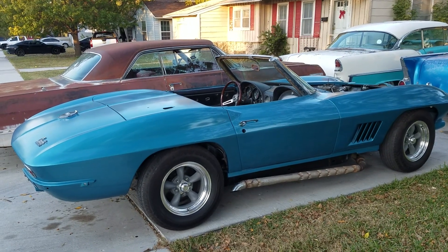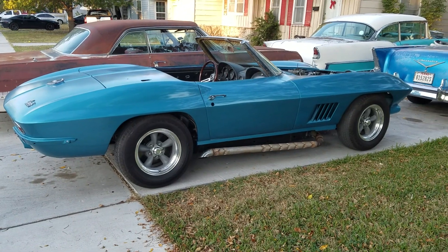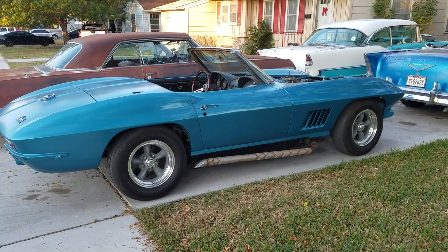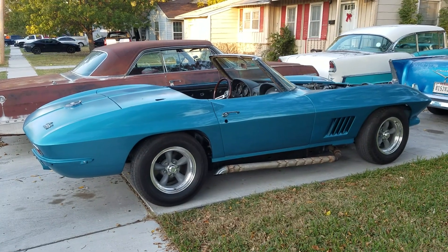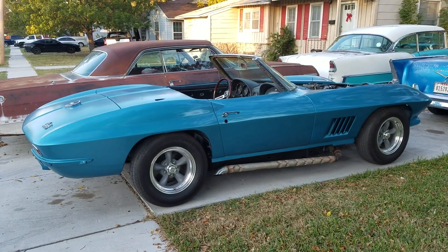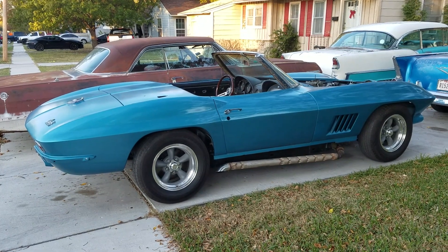It's been a while since I made a video on the Corvette and the improvements I made to it. I put a gear reduction starter on it so that it'll start up when it gets warm. I had a problem before where once it was warmed up I had to wait until it cooled down before it would start.